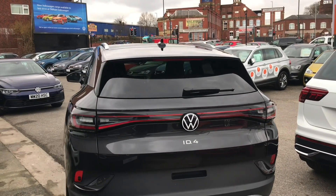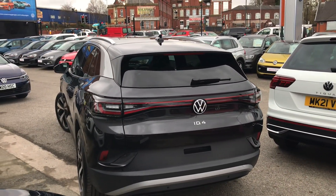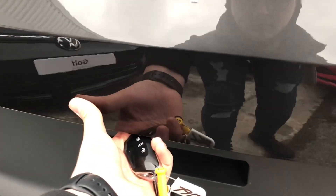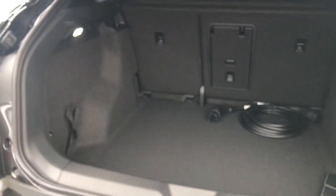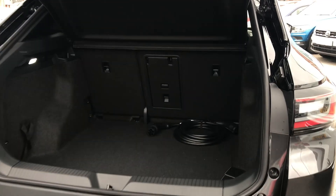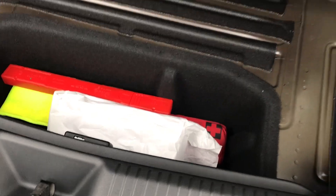This car looks fantastic from the back. It also has an incredibly big, spacious boot. It's big enough to fit large items like suitcases inside, and if you require additional storage space — say for carry-on luggage — there's also a compartment you can lift up to access. You've got a little bit of storage space there in the trunk as well.